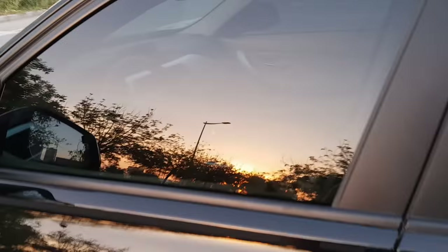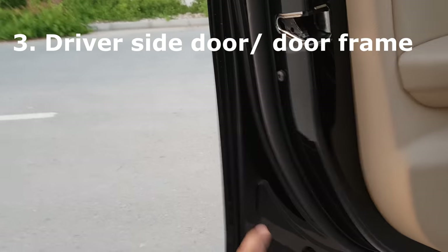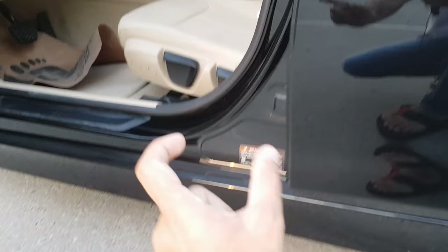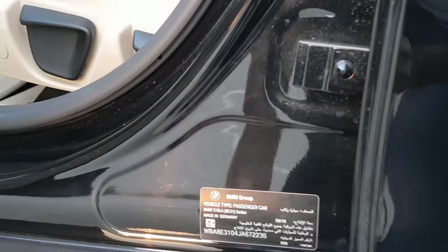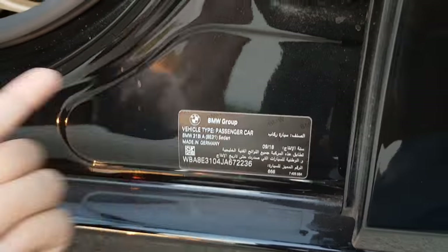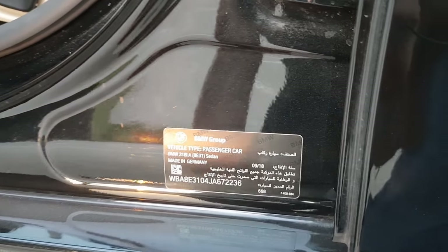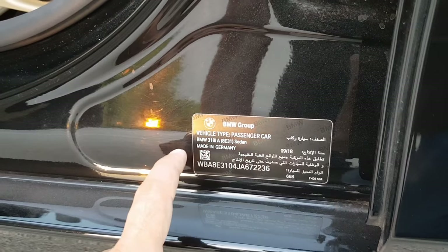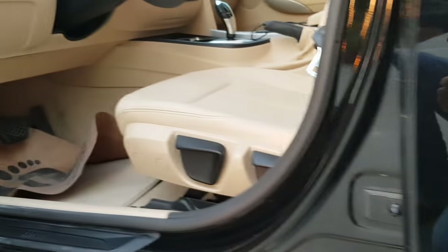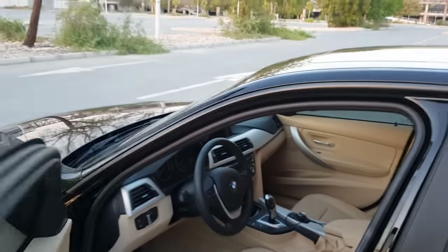The next way to check is inside the car — when you open the driver's side door, you can see either on the door frame or on a plate which has all the details. It also has a color code if you ever want to find your car's color code. The chassis number is also mentioned there, and you can find it easily.